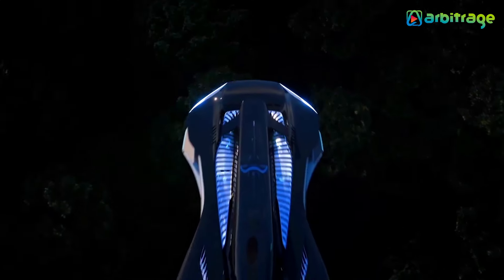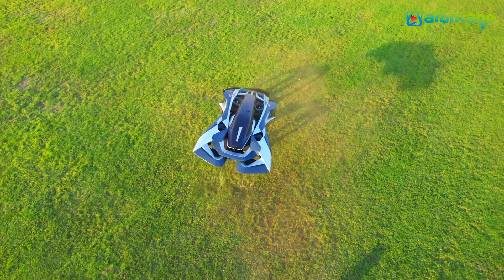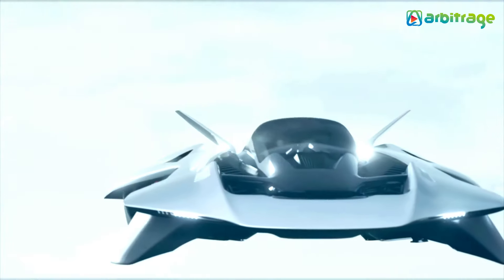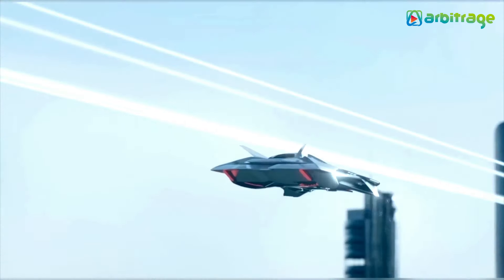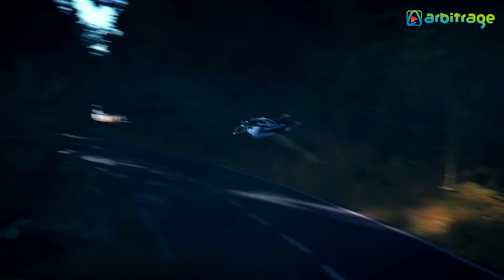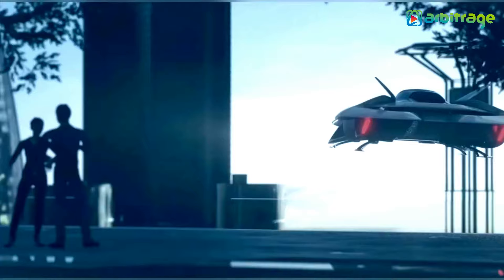Its compact design allows for smooth navigation within city limits, while the hidden propulsion system enhances its sleek, modern look. Inside, the passenger cabin is thoughtfully designed for comfort and relaxation. With a top speed of 217 kilometers per hour and a ceiling of 914 meters, the Antelope combines efficiency with safety.